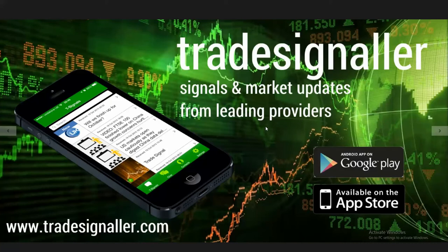As always, please do visit Tradesignaler.com and download the latest app via the Google Play and the Apple App Store to gain signals and market updates from leading providers.